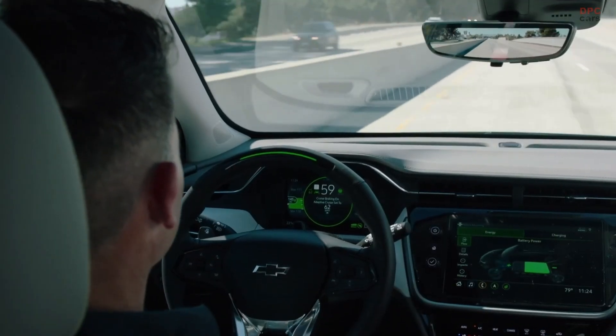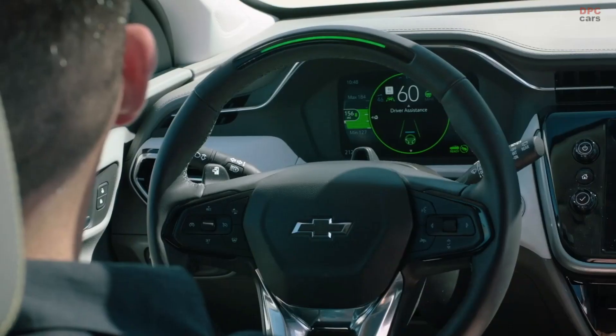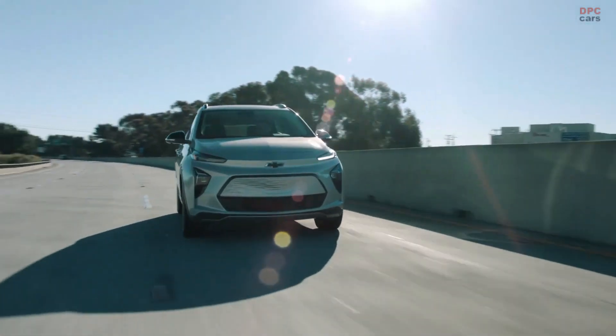Okay, we're driving. There's a little white thing that tells me I can push the button, and there it goes. All right, Super Cruise. It's so cool.